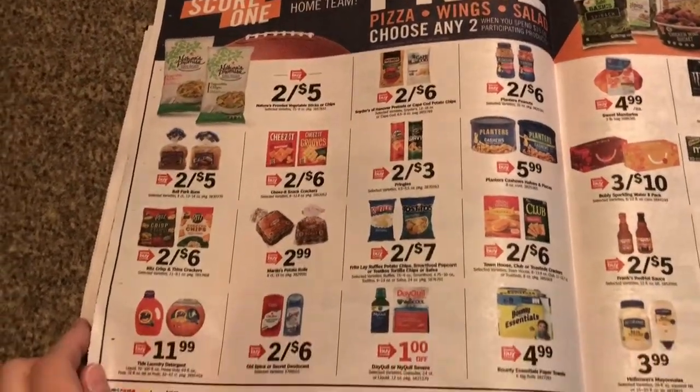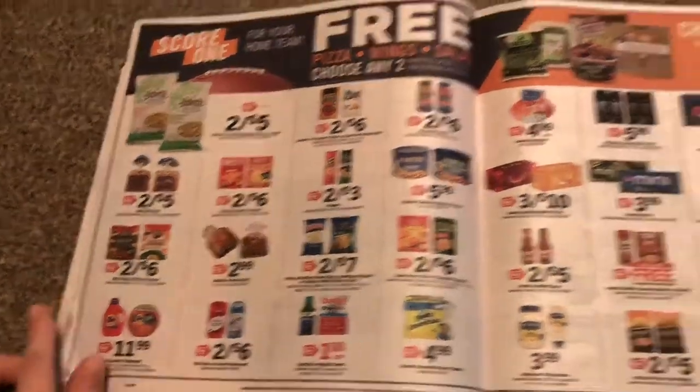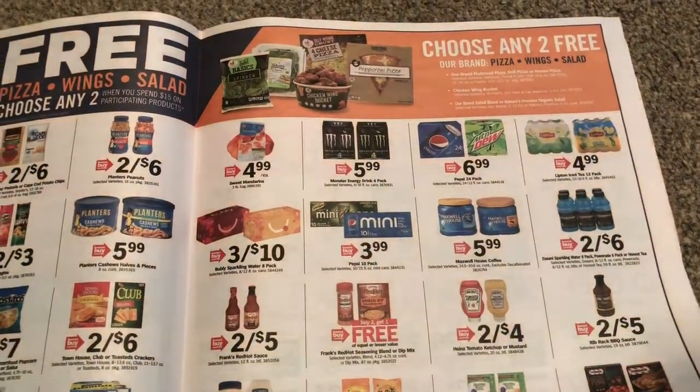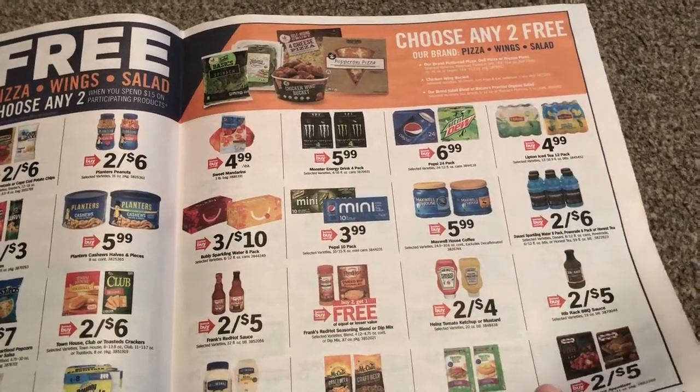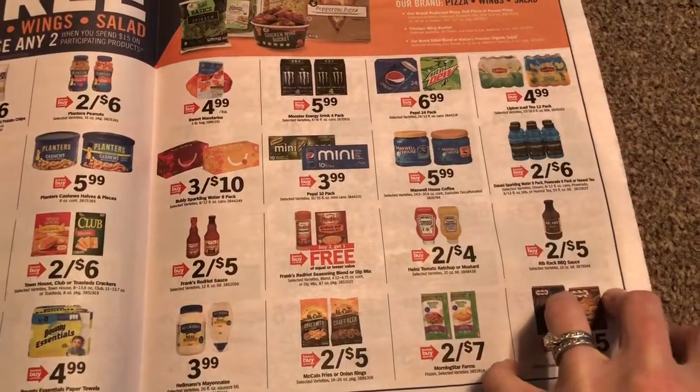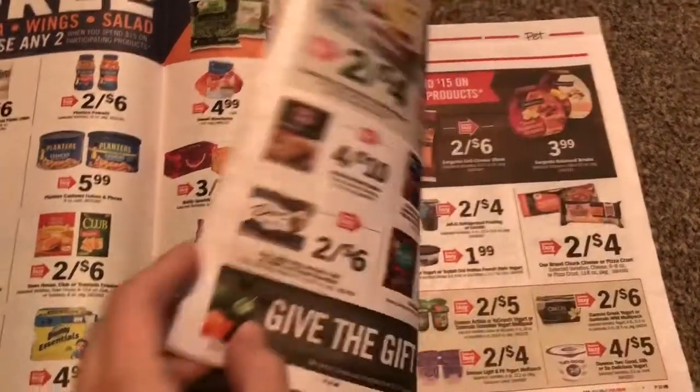I think this is the same thing we had this current week. If you buy $15, you get two pizza, wings, or salad. Nothing's really at that great of a price for me to do that deal.